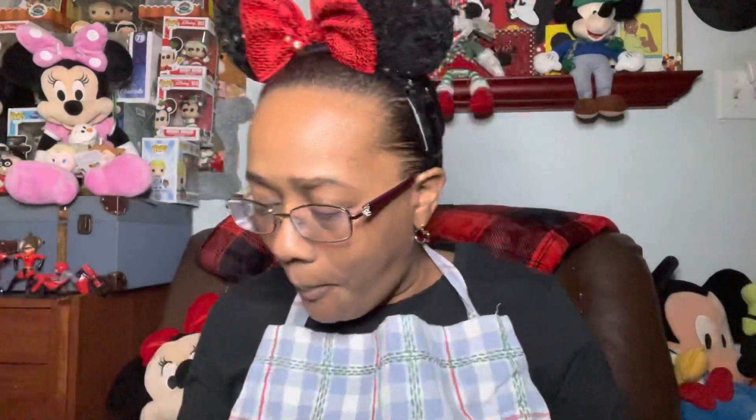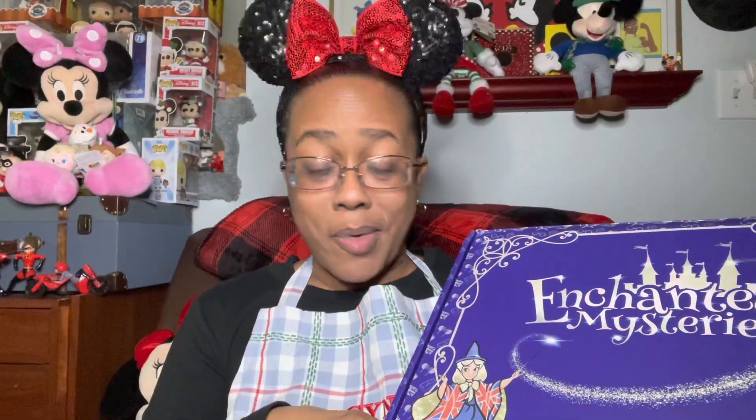This is why you need a cup of tea to wash your chocolate down with. So this is Enchanted Mysteries 12 Days of Christmas — let's open it up and see if we can find day number seven.